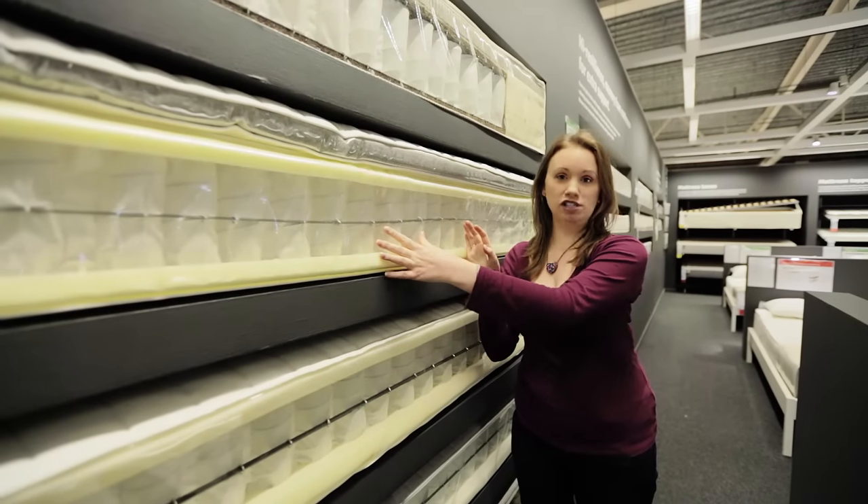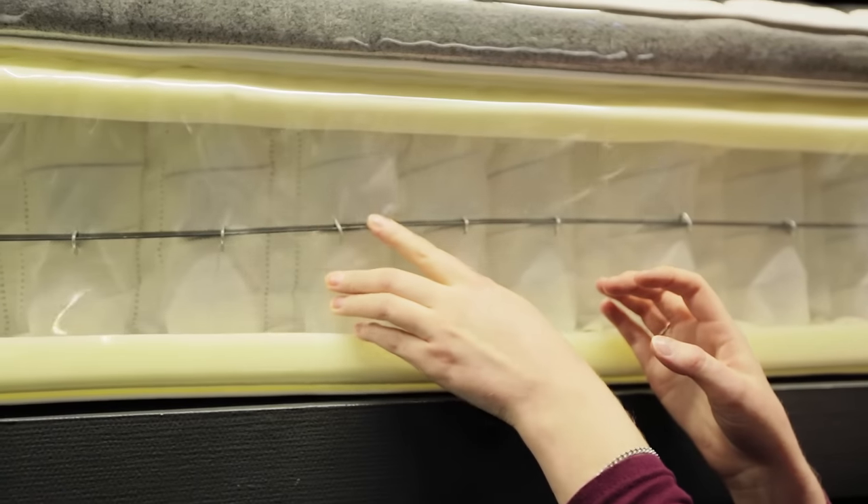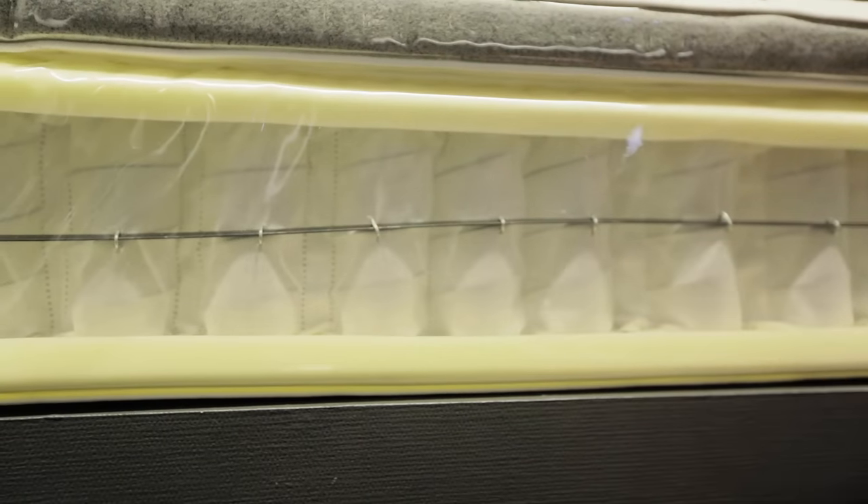Pocket sprung mattresses contain lots of coils that are all wrapped individually in fabric pockets. That means each coil will take the weight of your body, providing good support.